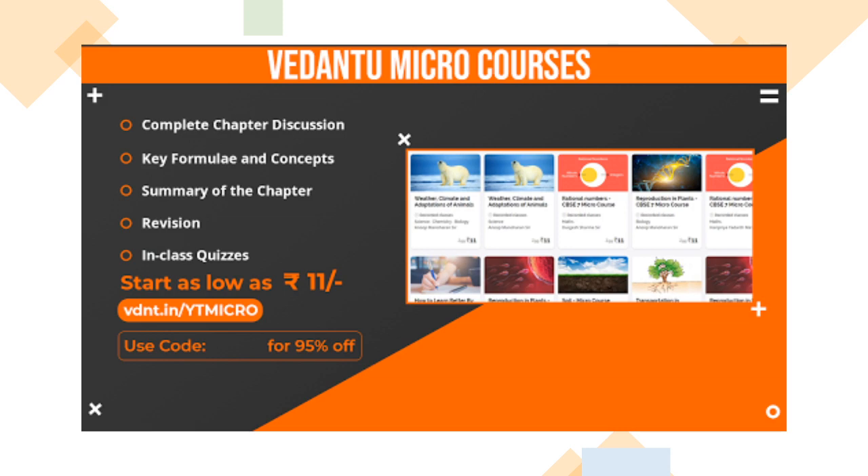You know that micro courses are there — more than 2000 micro courses, and every micro course covers one full chapter. All these micro courses are available at Vedantu, and you are getting them for as low as 11 rupees. The link is vdnt.in/ytmicro. Please ensure you go to that link. They are taught by professional, super awesome teachers and I am sure you are going to love it.